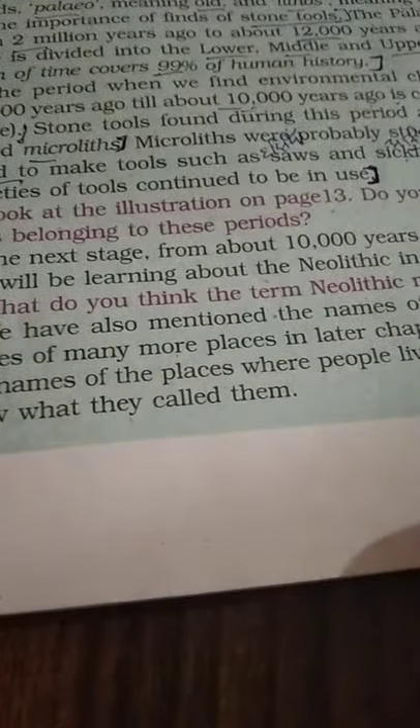The next stage, from about ten thousand years ago, is known as the Neolithic. You will be learning about the Neolithic in chapter 3.